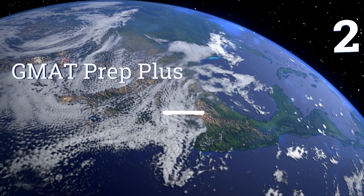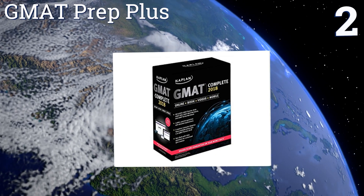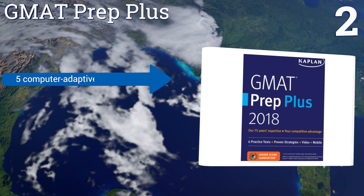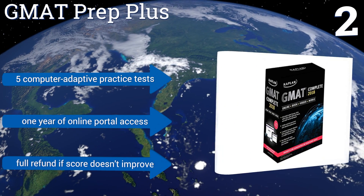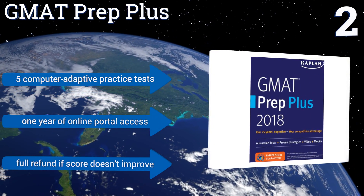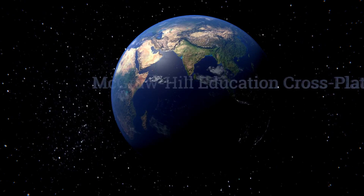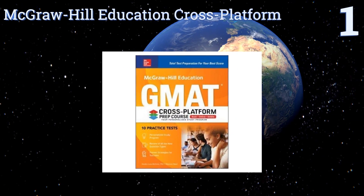At number two, from the highly regarded Kaplan Test Prep comes the 2018 edition of their GMAT Prep Plus series. At a whopping 1,188 pages, it contains more than that number of practice questions, each one with a detailed explanation of how to find its answer. It features five computer-adaptive practice tests, one year of online portal access, and a full refund if your score doesn't improve.